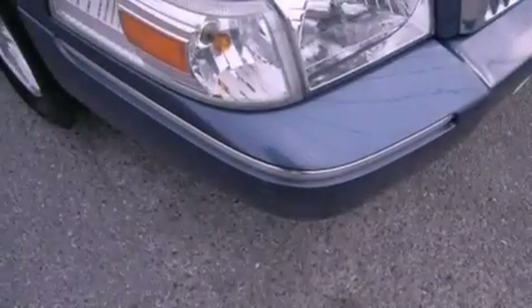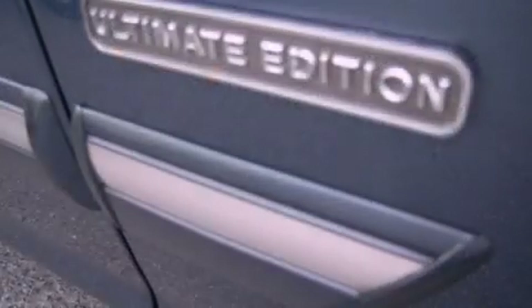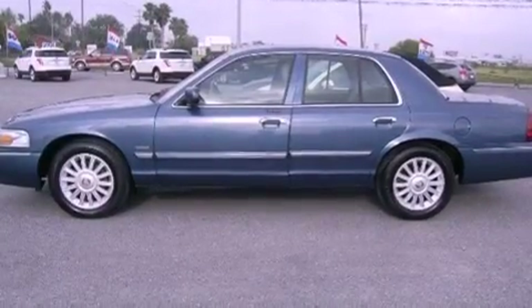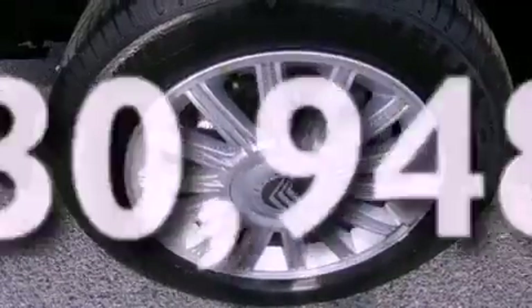Features include air conditioning with automatic climate control, cruise control, heated side view mirrors, leather seats, a chrome grille, tinted glass, traction control, dusk-sensing headlights, a rear window defroster, and this vehicle has less than 31,000 miles.